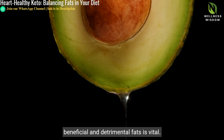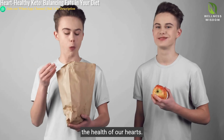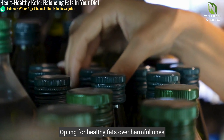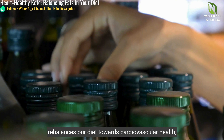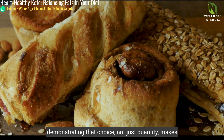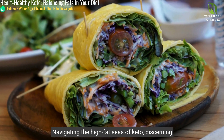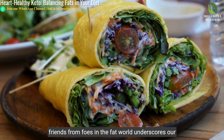On a ketogenic diet, distinguishing between beneficial and detrimental fats is vital — a distinction crucial for both our diet and the health of our hearts. Opting for healthy fats over harmful ones rebalances our diet towards cardiovascular health, demonstrating that choice, not just quantity, makes all the difference.